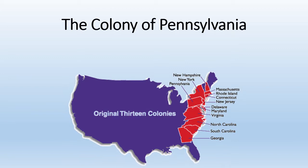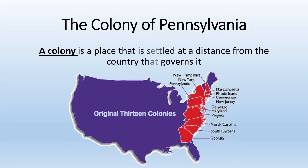And so Pennsylvania became a colony. But what is a colony? A colony is a place that is settled at a distance from the country that governs it. In this case, Pennsylvania was all the way across the Atlantic Ocean from England and the king who ruled the colony.